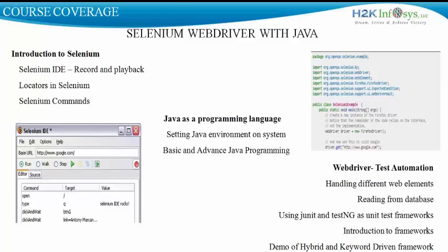We learn how to read information from databases. We learn the concept of the page object model. We also learn how to use both JUnit and TestNG as unit test frameworks for our Selenium tests. Finally, we learn through demo and implementation the hybrid and keyword-driven frameworks available in Selenium.